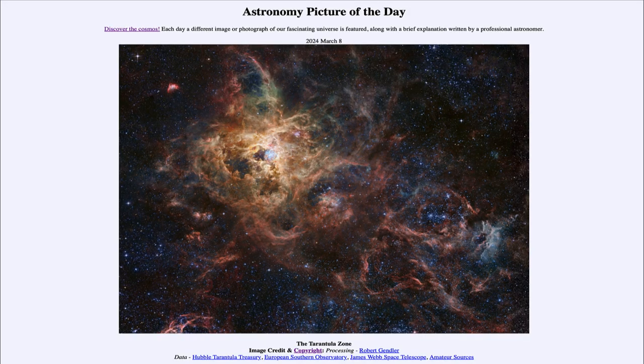So that was our picture of the day for March 8th of 2024, titled The Tarantula Zone. We'll be back again tomorrow for the next picture. Until then, have a great day everyone, and I will see you in class.